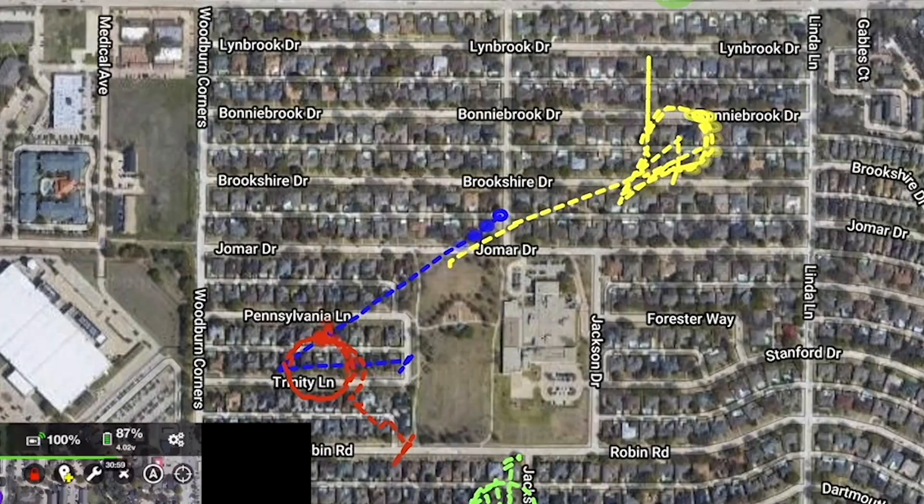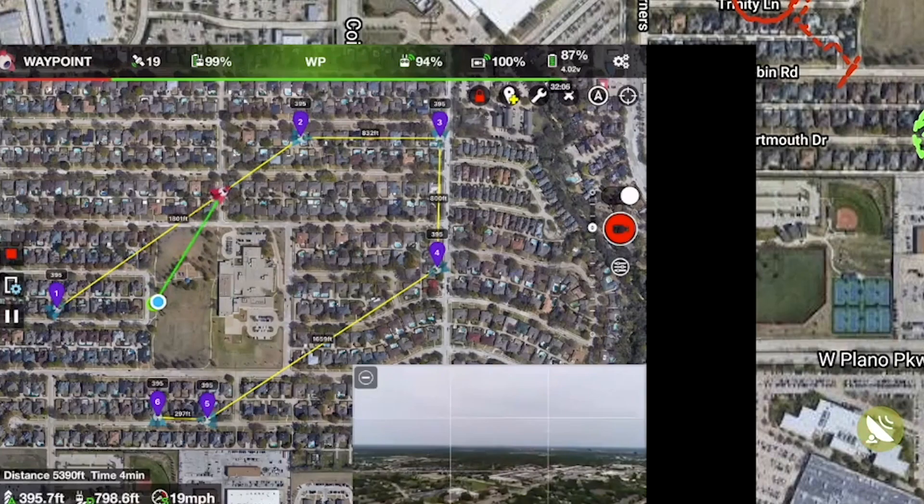We've taken Microsoft's compute infrastructure and basically co-located that with our access. At its core, network edge compute is all about pushing that compute infrastructure deep into our network.